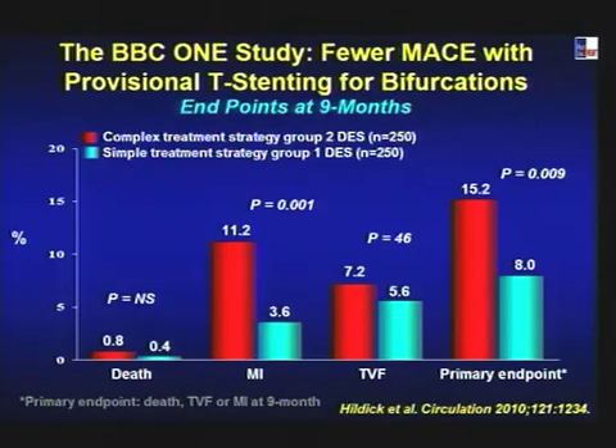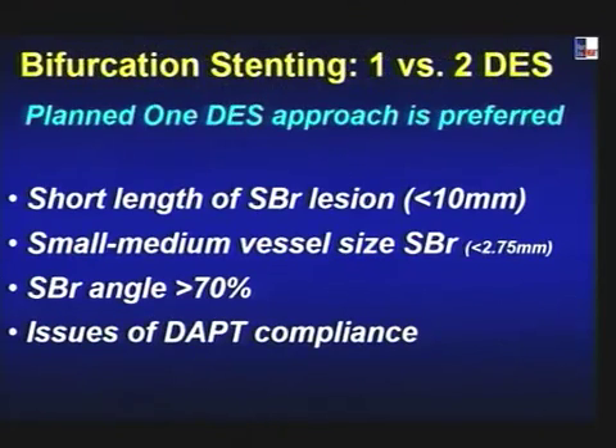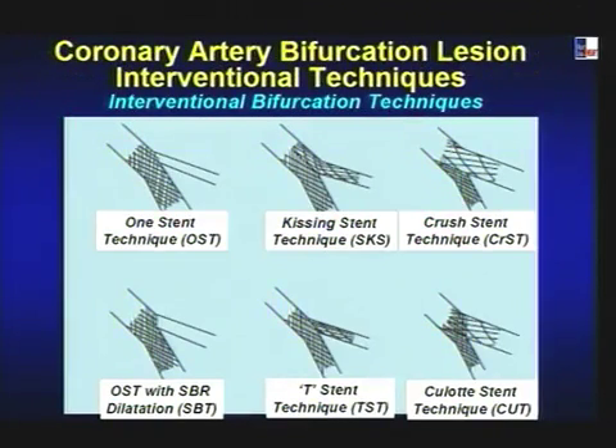The question remains: if you use one DES with a short side branch lesion, medium-size vessel, suitable angulation, and the patient has compliance issues, you don't want a stent in the side branch. This led to our approach: one stent, kissing stent (two stents side by side in Y configuration), crush stent (few struts into the main vessel — mini crush — then crush and kissing dilatation), or one stent with side branch dilatation, T-stent, TAP, or culotte technique.